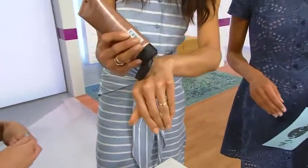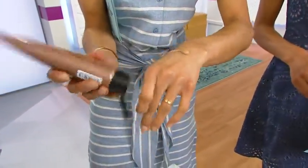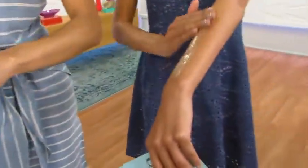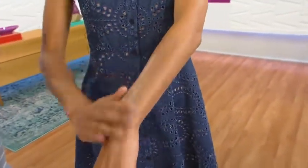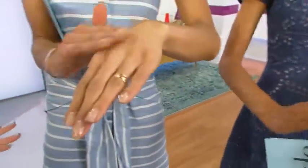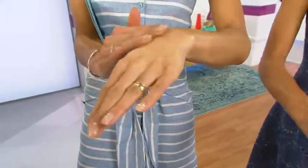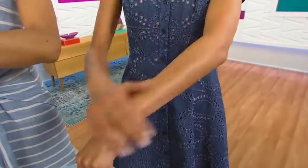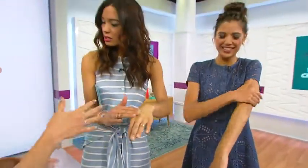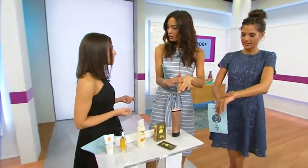It's a gradual tan, so when you put it on you'll be able to know where it goes, which is really helpful when applying. It goes on clear — let it sit, make sure it's touch dry, then you can put on your clothes. It takes eight hours for the tan to really set in. You apply it in circular motions, just like a moisturizer.